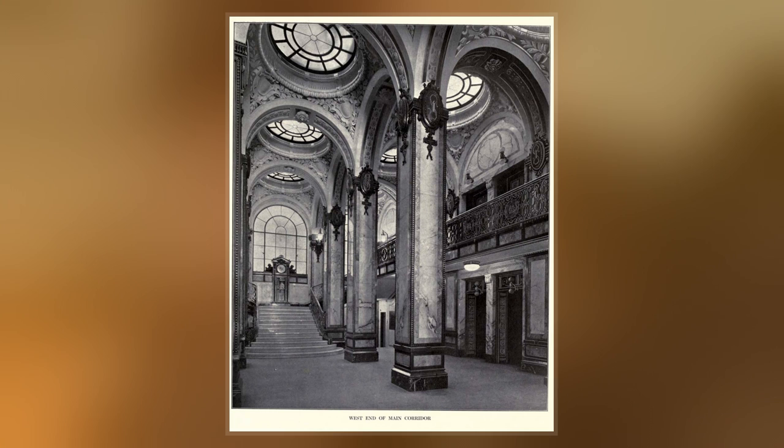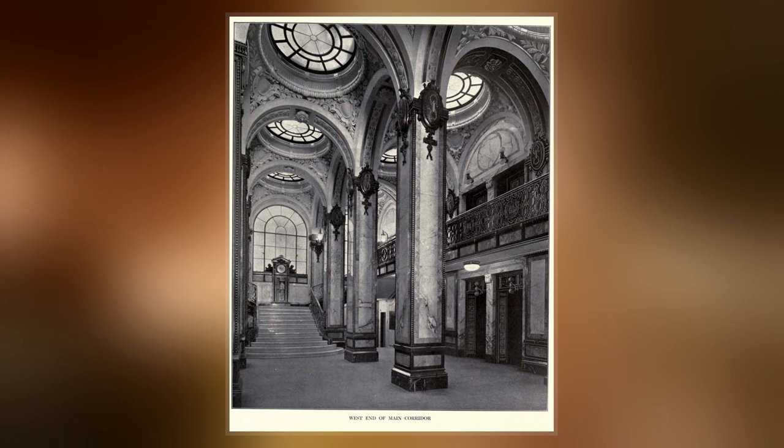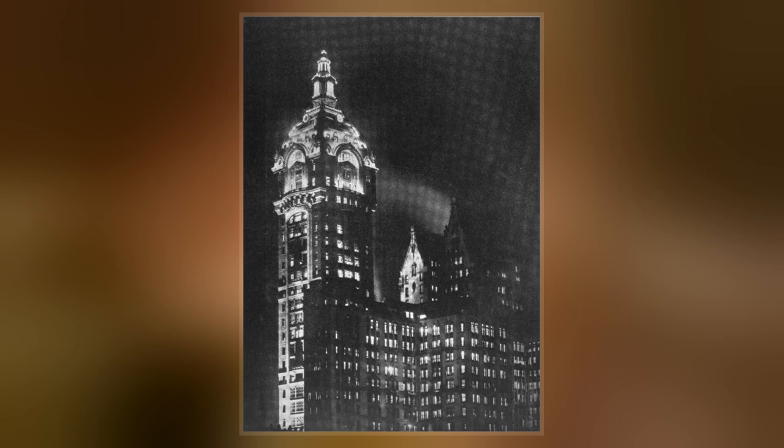The original 10-story Singer Building at 149 Broadway was erected between 1897 and 1898, and the adjoining 14-story Bourne Building on Liberty Street was built from 1898 to 1899.